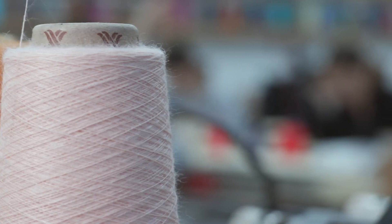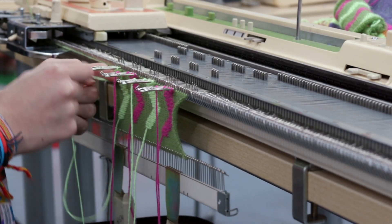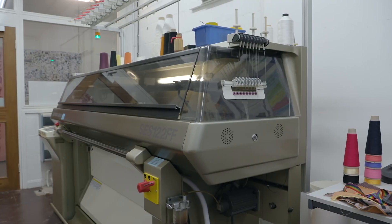Students who select knitted textiles get the opportunity to start on the flat bed knit machine and then develop onto the Dubé machines and the Shimashiki machines.